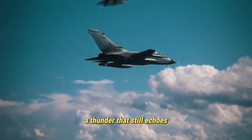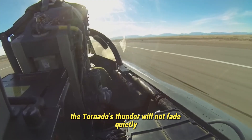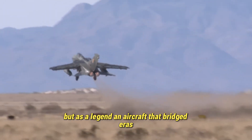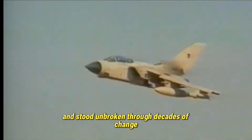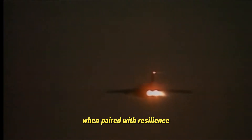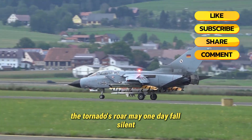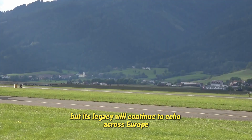A thunder that still echoes. As the Luftwaffe prepares to move towards stealth fighters and autonomous drones, the Tornado's thunder will not fade quietly. It will be remembered not as a relic, but as a legend — an aircraft that bridged eras, defined doctrines, and stood unbroken through decades of change. For over 40 years, it has been Germany's sword and shield, adapting to every new threat and proving that innovation, when paired with resilience, can keep even the oldest warriors flying strong. The Tornado's roar may one day fall silent, but its legacy will continue to echo across Europe's skies.